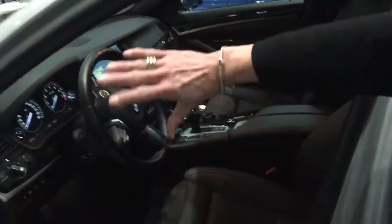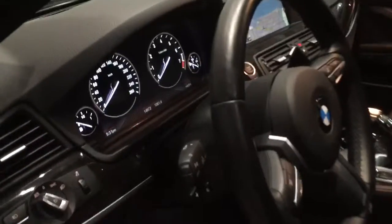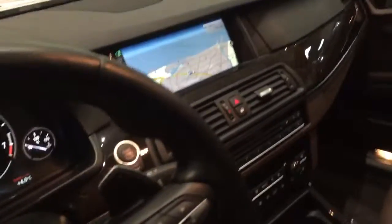I also want to show you this wonderful dash with navigation. You will get where you want to go — which is here at Performance BMW to take this deal with you.